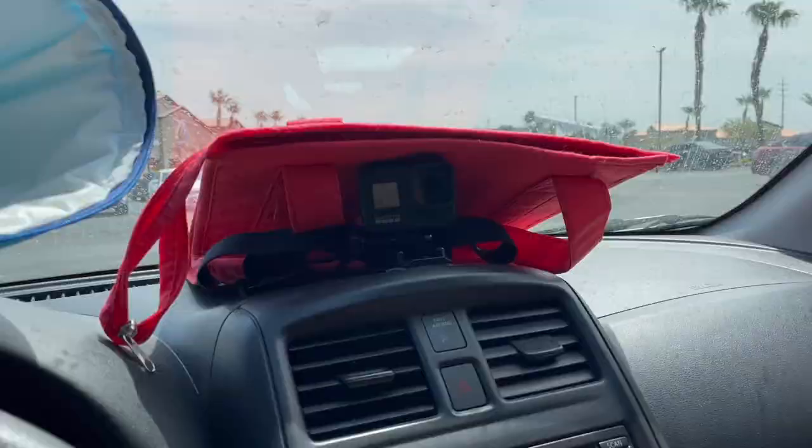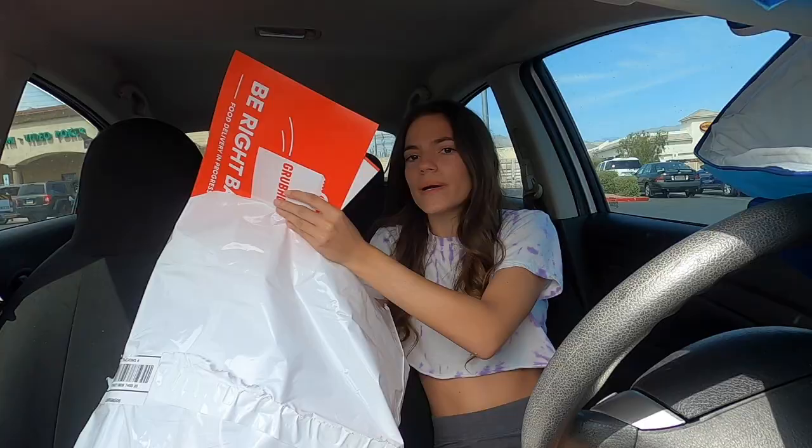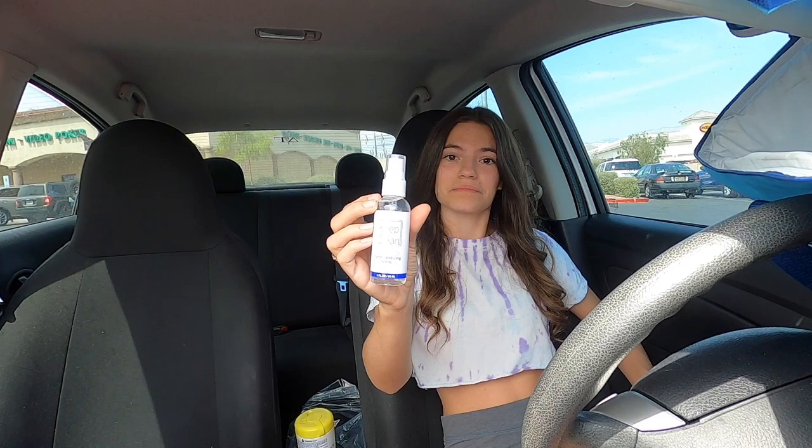Oh my god, the GrubHub bag is so big — way better than the DoorDash bag! This is like Christmas. Let me show you: that puny little bag compared to this monster. There are a bunch of pamphlets, a card that's purple, hand sanitizing spray, and two masks.